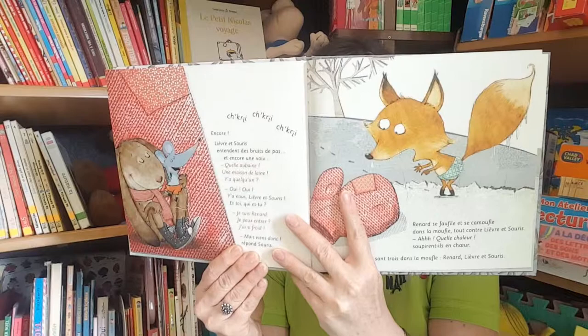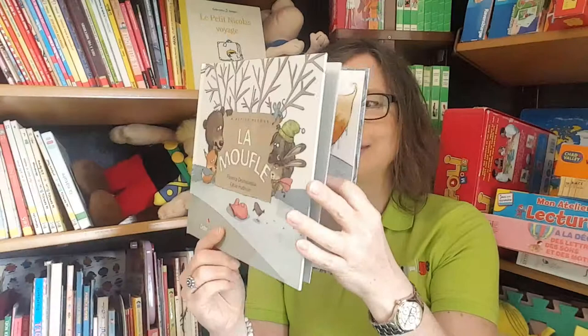How many are going to manage to stay warm in this moufle? Well, you'll have to read the story to find out.